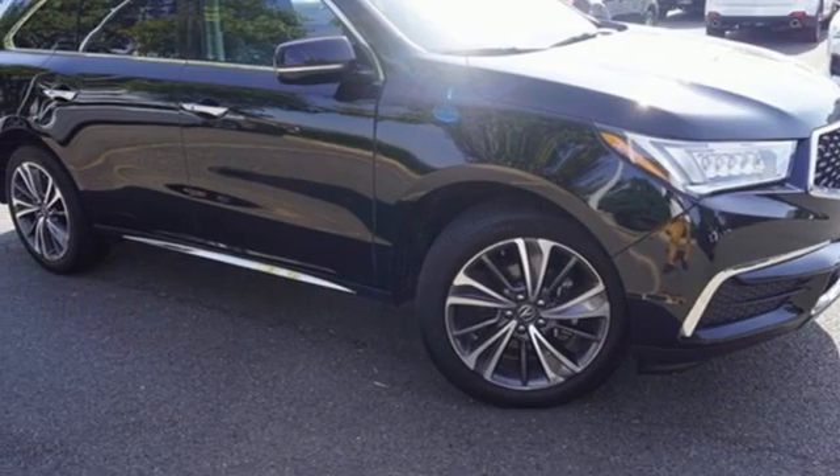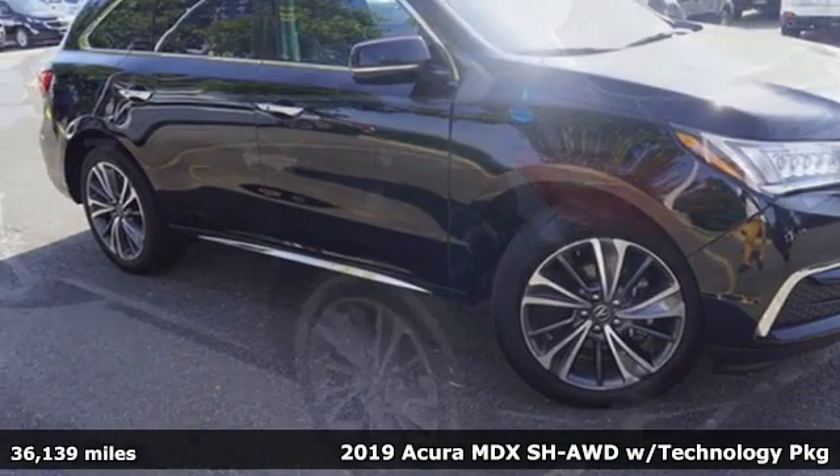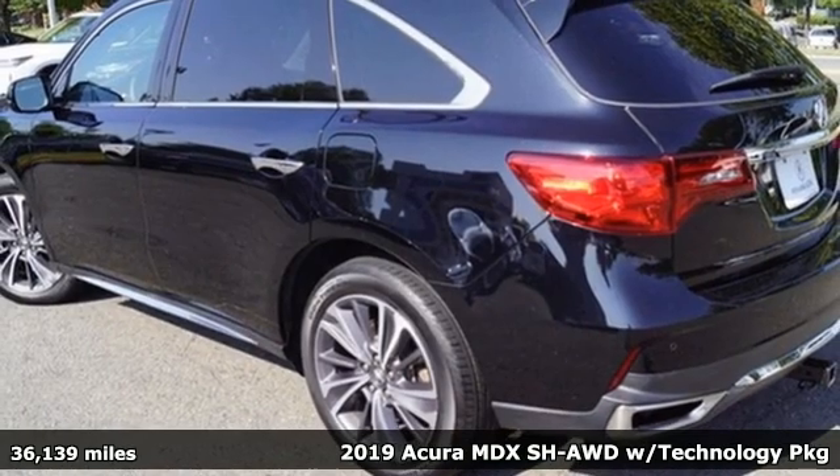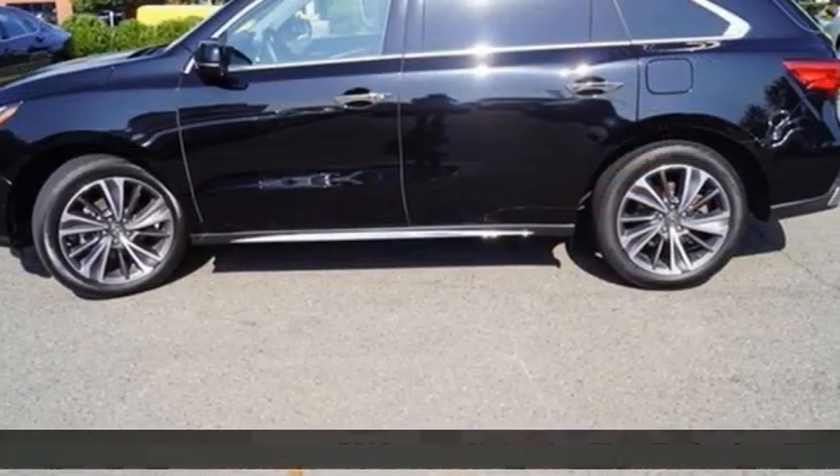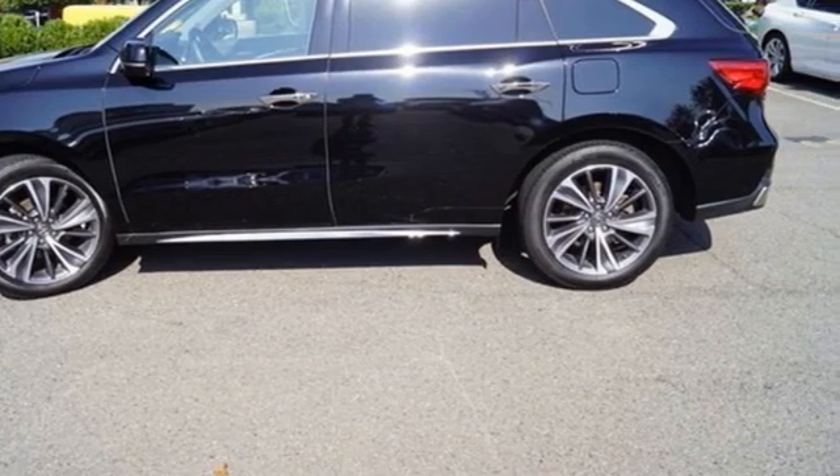It's a 2019 Acura MDX. Ready to pamper every passenger, this crossover might just be the world's most perfect road trip car. And it comes with all the amenities you need.